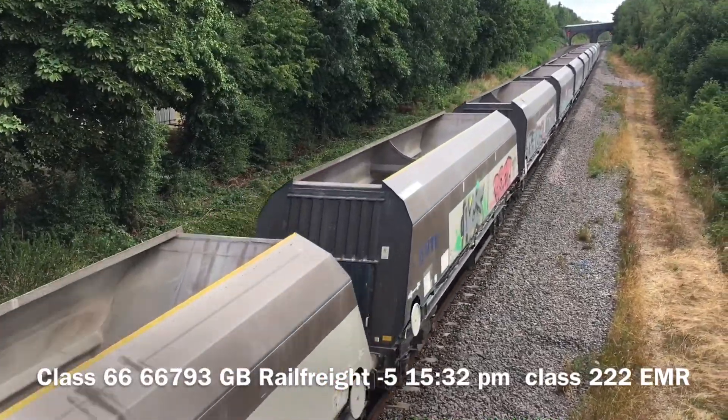We have got a Class 222 EMR coming through Great Bowden — double header! Whew! Peep from that! We've got a Class 2D2 EMR. Where's the goods train then?